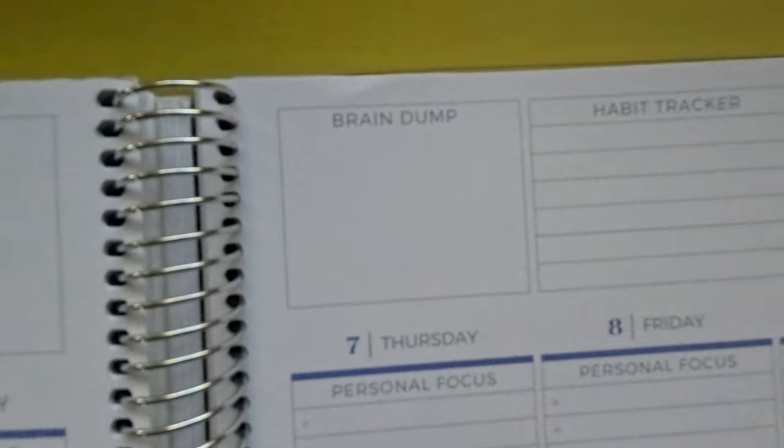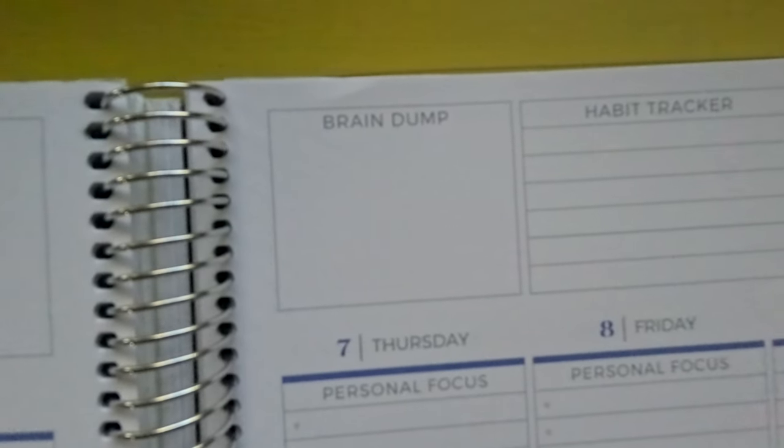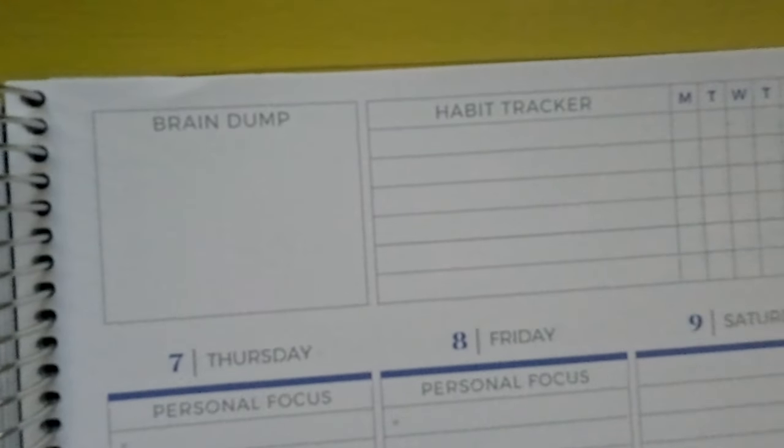Then at the top of the next page there's a blank square. I labeled this 'brain dump' for my 2024 calendar, but I actually left it blank because I don't really mind. It's just a great spot if I'm thinking of something I need to write down or carry through. It's also a good spot for an inspirational quote or something like that.